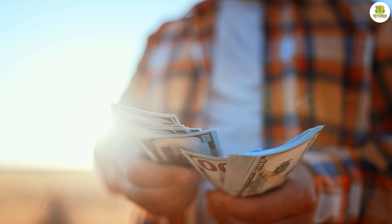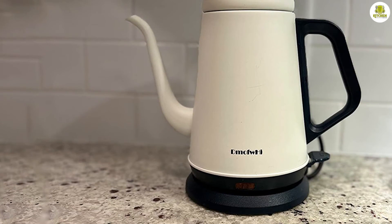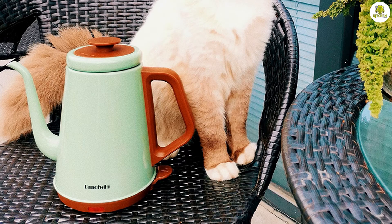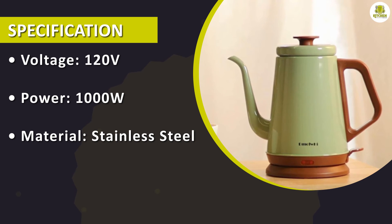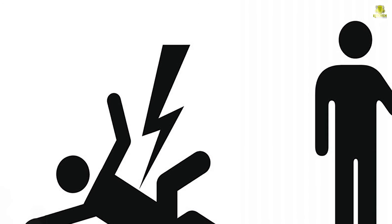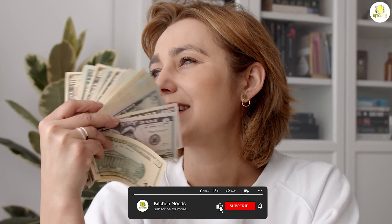Overall, we think that the electric kettle is a great value for the price. The D-Mawful High Gooseneck Electric Kettle is a great choice for anyone who wants a high-quality, durable kettle that delivers excellent heating performance and safety features. The gooseneck spout is perfect for precise pouring, the temperature control allows for precision brewing, and the safety features prevent potential accidents. Cleaning and maintaining the kettle is easy, and the affordable price makes it a great value.